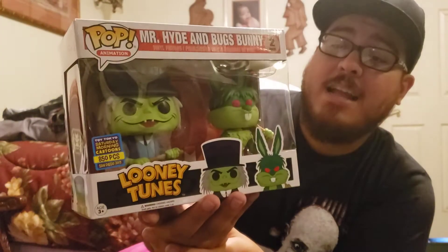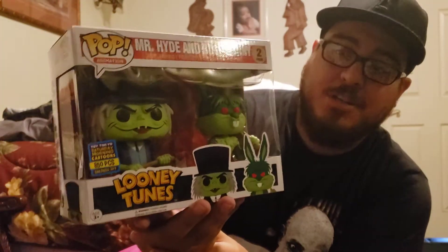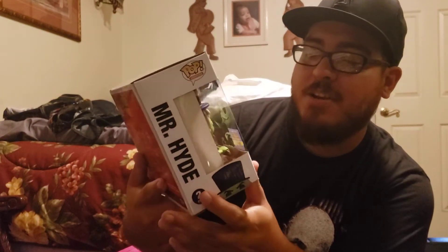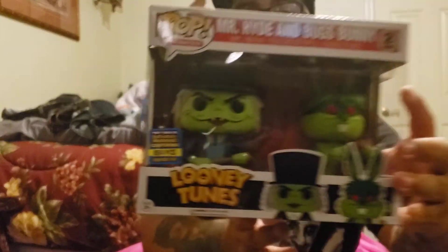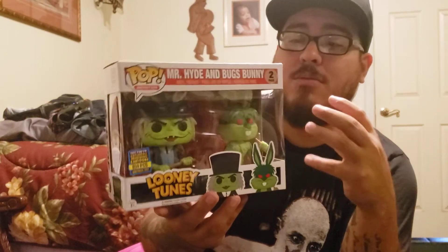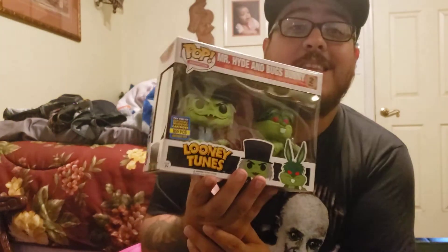If I would have gotten this back then, I would have only paid like $200 for it, and instead I paid $475 waiting three years later. It's 850 pieces, so it's very limited and super rare. Now I pretty much have that whole set from that pop-up shop complete. I'm happy! Hope you enjoyed the grail mail video and thanks for watching.